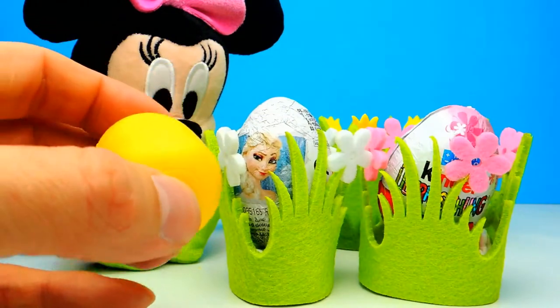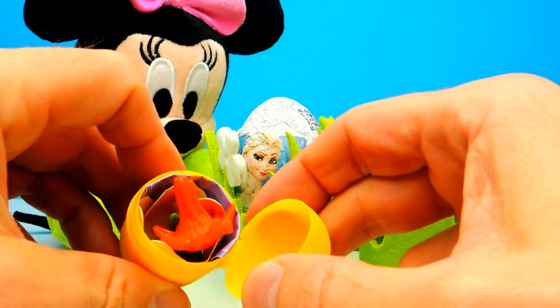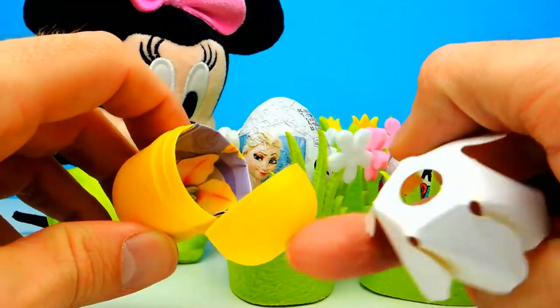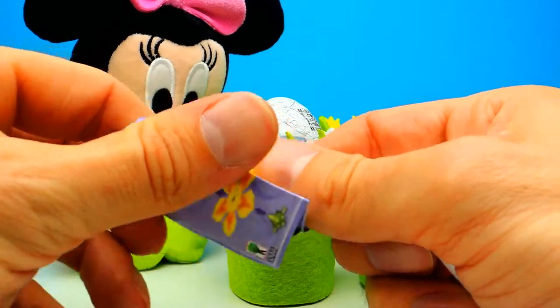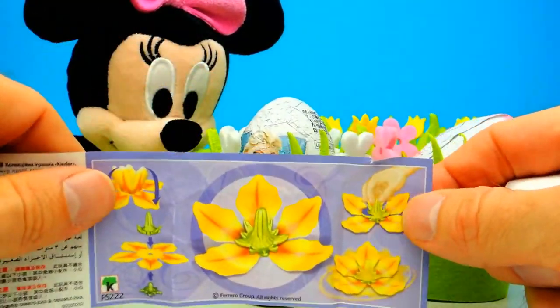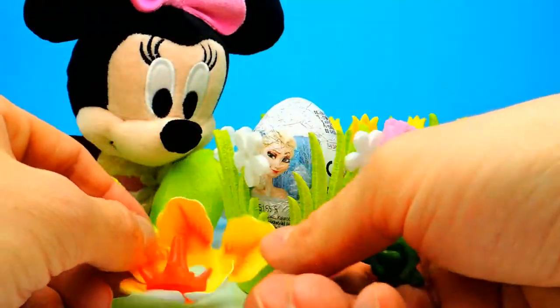I think I will give it to Minnie Mouse later, but at first let's have a look. I really hope that we get an awesome toy — wow, what's this? I think this is some kind of spinning tops. But let's have a look into the flyer and find out what we got. This is really cool.